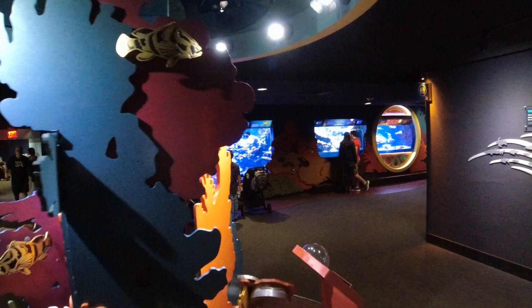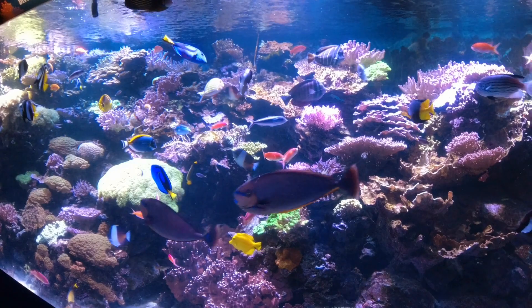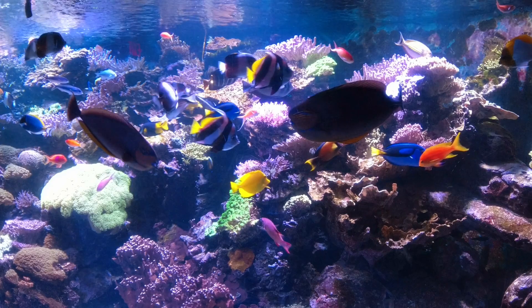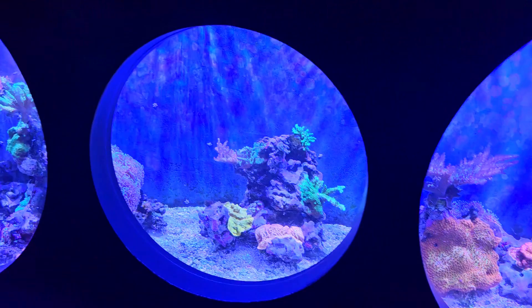This is real coral in here. This is something that cannot be missed — this reef tank. It is stunning. My camera is not going to do it justice with all this beautiful coral, not to mention all the incredible saltwater fish in this tank. And here's some smaller tanks with more coral. I see some euphyllia in there and some encrusting corals.